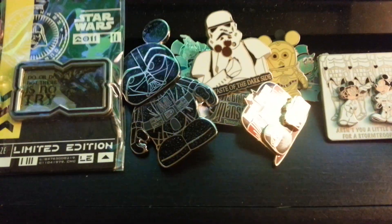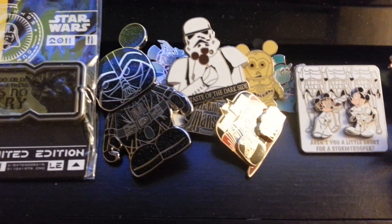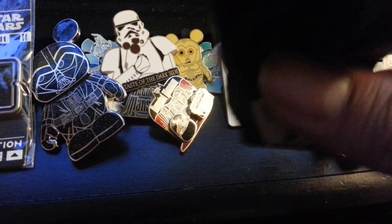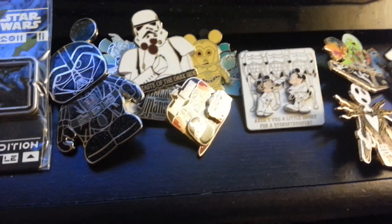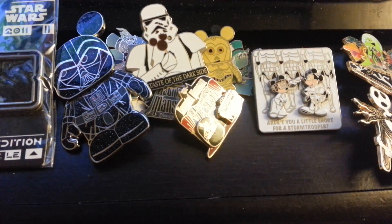I picked up a couple of mystery packs — I might be doing a video just to show you guys what I got out of them. Here's one of the mystery packs here. I might do that. And that's it guys — thanks for watching. Please rate, subscribe, and have a great day.